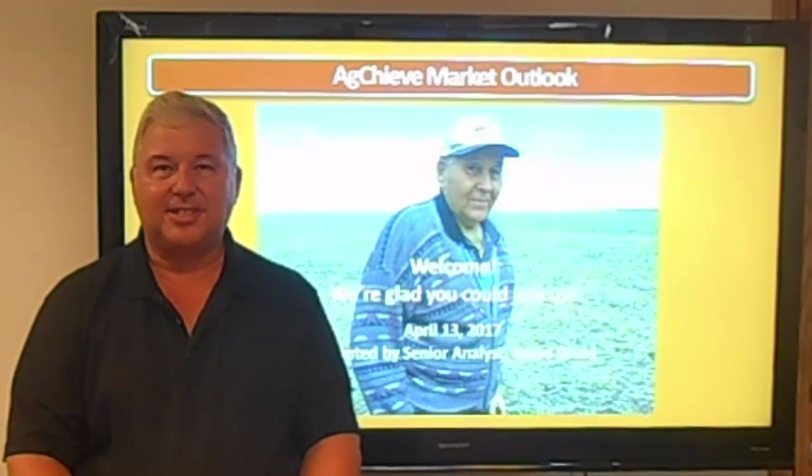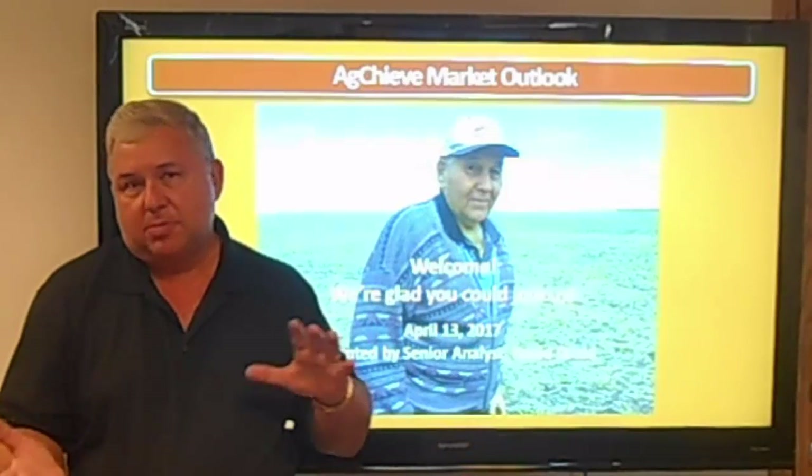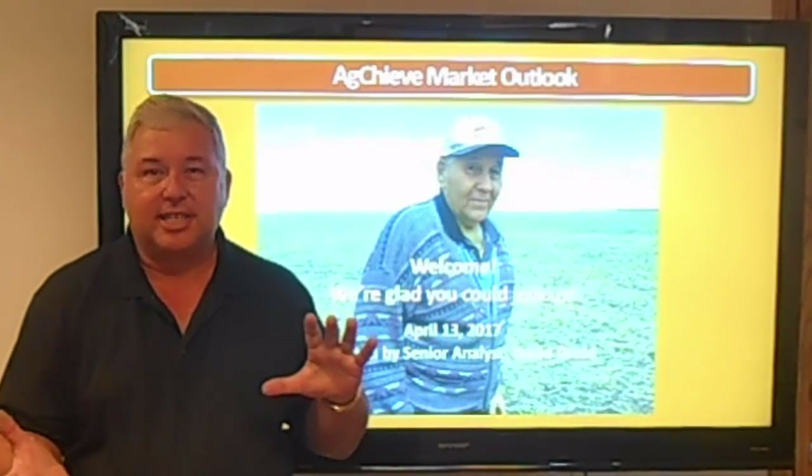Welcome. I'm David Drose, Senior Analyst here at AgChief, and every month I like to put on this monthly outlook. It helps us to take a look at the markets to see where they've been, where we are today, and more importantly, where the markets are going to move here over the next 30 days.